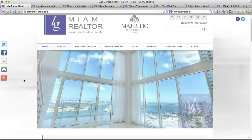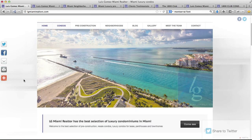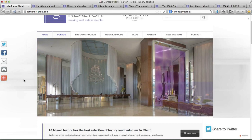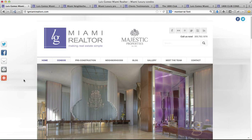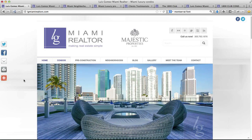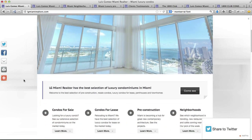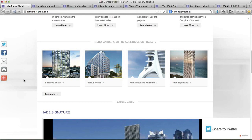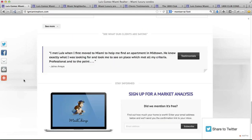Just a couple things I want to point out that I really like about Luis's website. First of all, he has just a super clean design — lays out nice, it's not cluttery. He put a ton of effort into getting some great imagery. The photos are just sharp, everything looks awesome, and it just makes it fun to look at. It's got a great visual appeal. Here's the homepage — it's got a video on here, so that helps keep people a little bit interested.